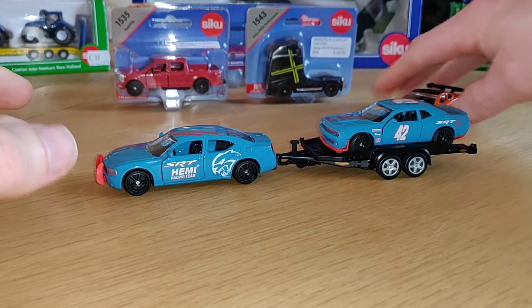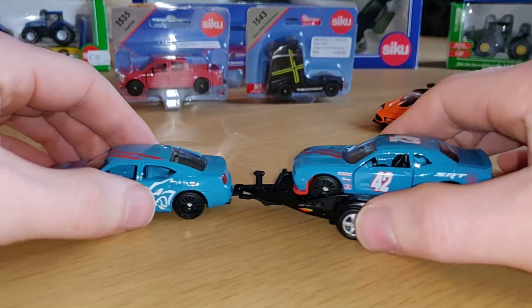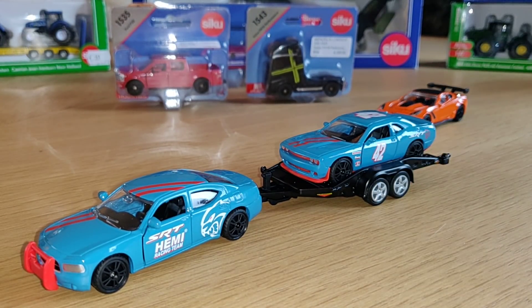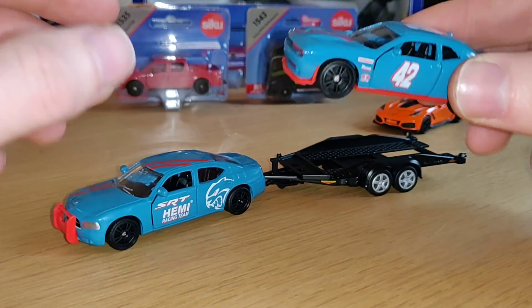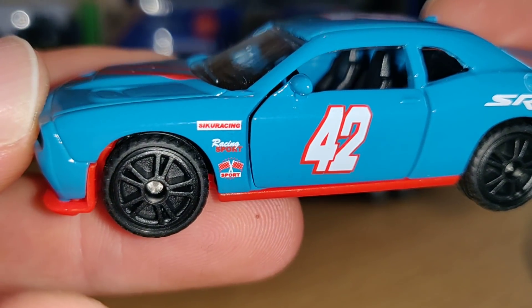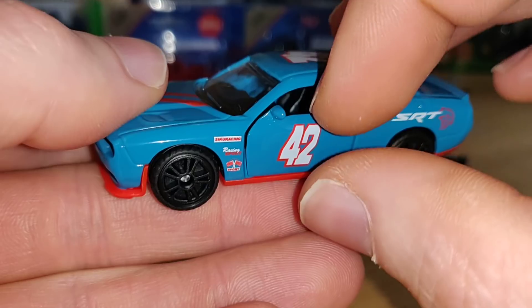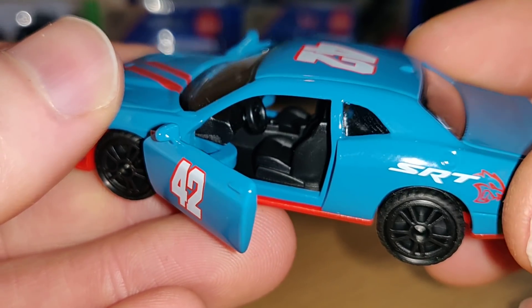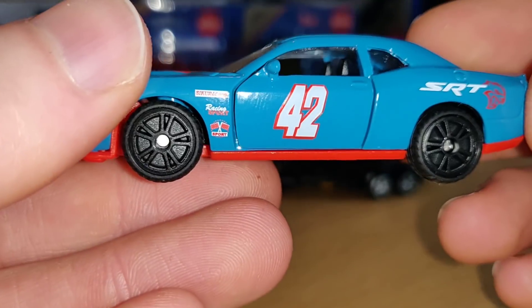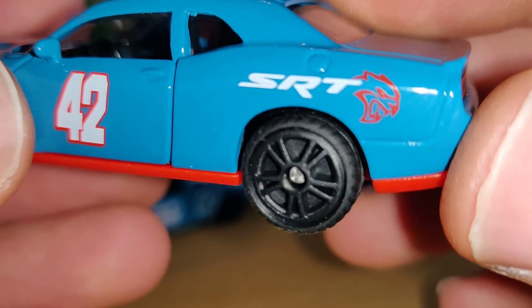Look at this — this is a must-have, isn't it? Super cool. I think this is the best release from CQ of 2020. Let's start with the Hellcat: we got some logos on the side, CQ racing, racing sports, two flags, the number 42 on the door, and the doors can open. Inside there is a very nice interior, nice wheels with rubber tires and plastic rims, and the SRT Hellcat logo.